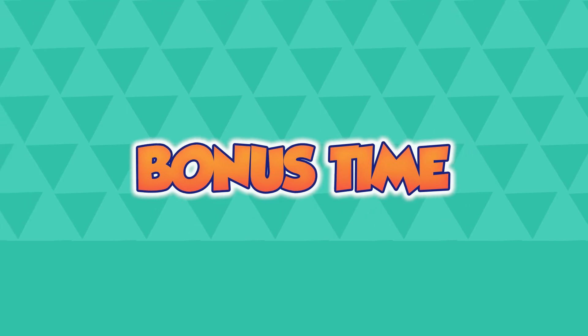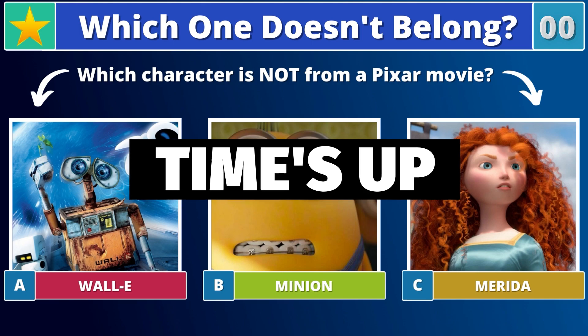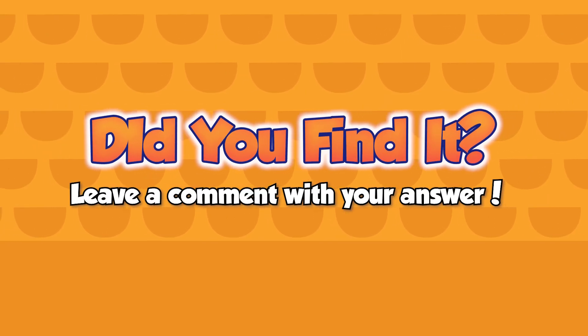Now it's bonus time. Which character is not from a Pixar movie? Did you find it? Leave a comment with your answer.